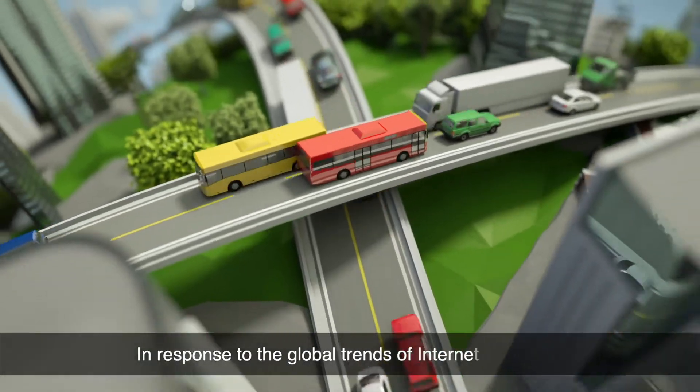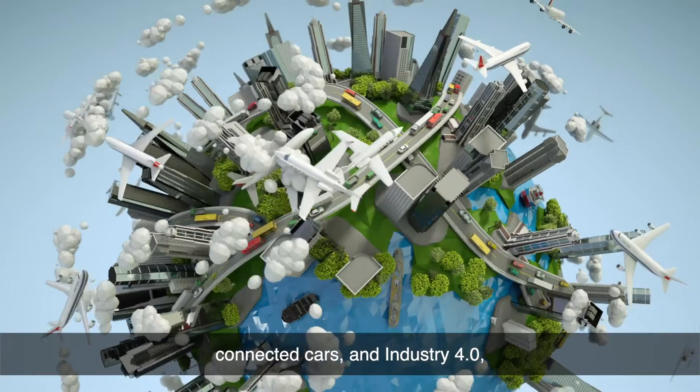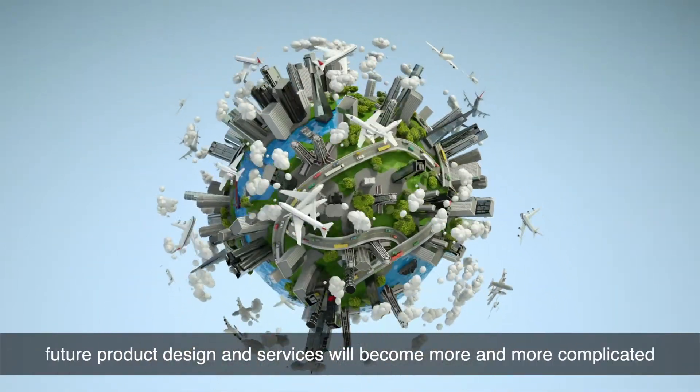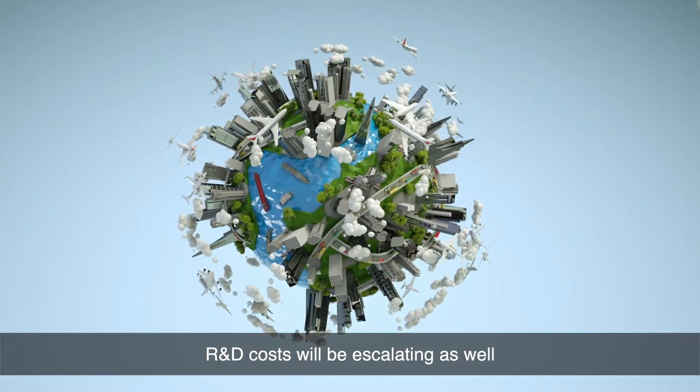In response to the global trends of Internet of Things, connected cars, and Industry 4.0, future product design and services will become more and more complicated. Research and development costs will be escalating as well.